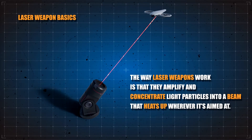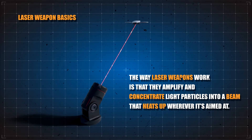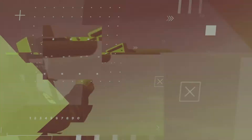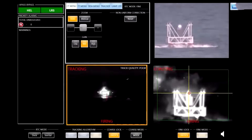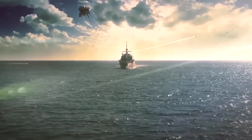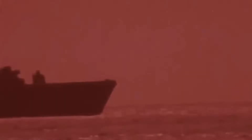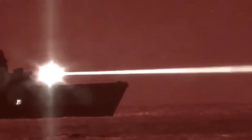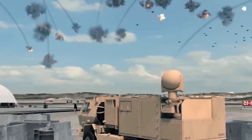The way laser weapons work is that they amplify and concentrate light particles into a beam that heats up wherever it's aimed at. This massively concentrated heat is what damages or even destroys the target. Because this energy beam moves at the speed of light, the time between firing a weapon and impact is a fraction of what guns are capable of. The result is that it can make it easier to hit objects that are moving fast, like drones or missiles.